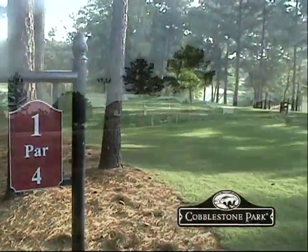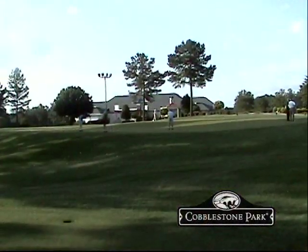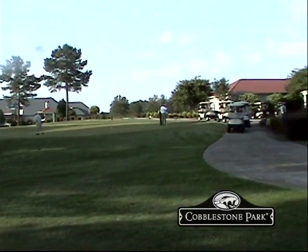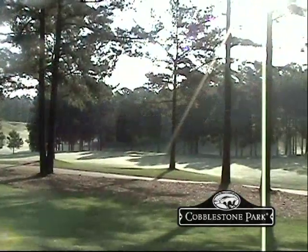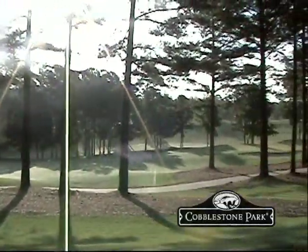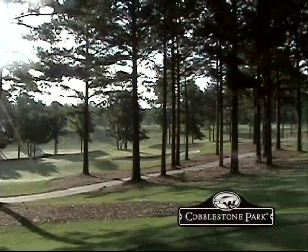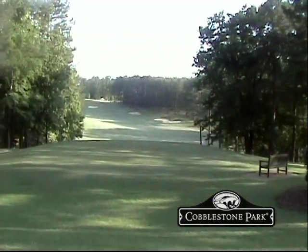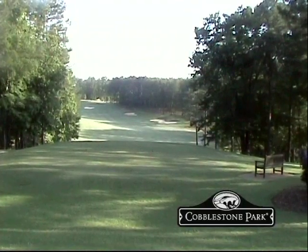We were private for a long time, but we've opened our gates to daily fee play. We get a lot of play in the springtime from people from the Northeast, Northern Midwest. Especially during Masters Week, everybody floods down to this area, and we enjoy meeting a lot of people from all different areas, especially the ones up north.